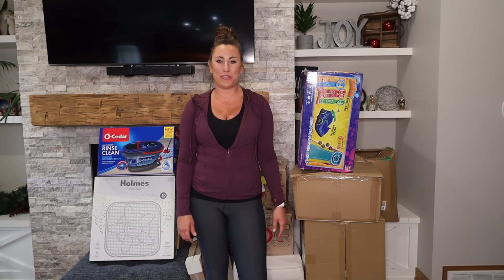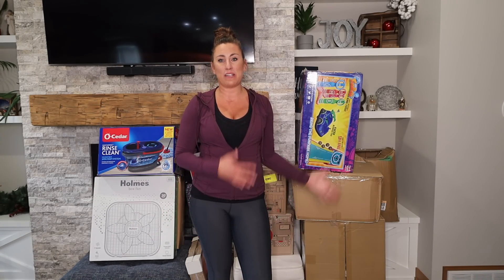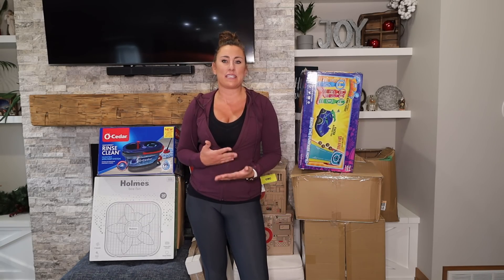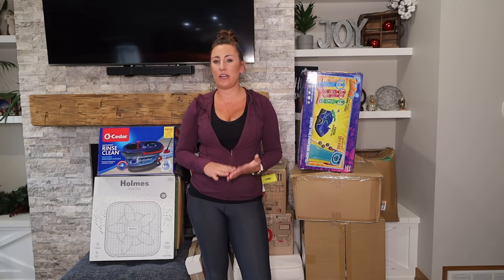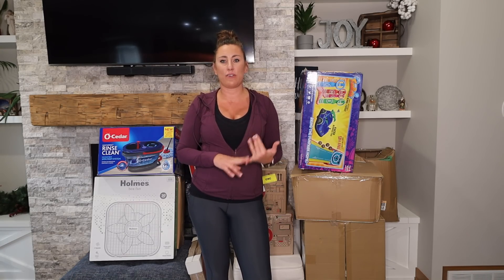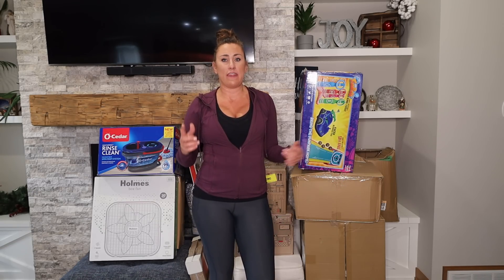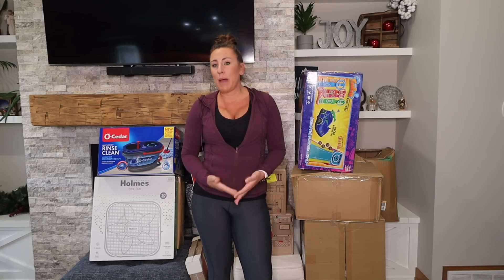What's up everyone, thank you so much for joining me today. My name is Sonya with Roses for Adventure. Today I bought some liquidation items. For those of you who don't know what that means, it means that the items you return online — either through Target, Walmart, Amazon, any of those — either go into a landfill or get sent to a liquidation company, and they in turn resell those items to people like me for pennies on the dollar.